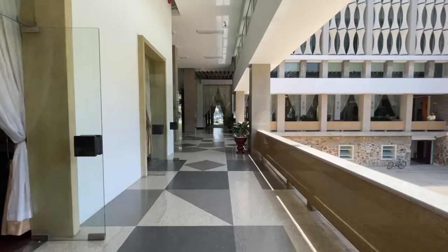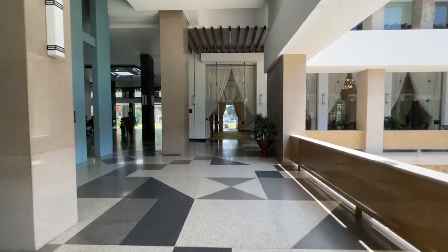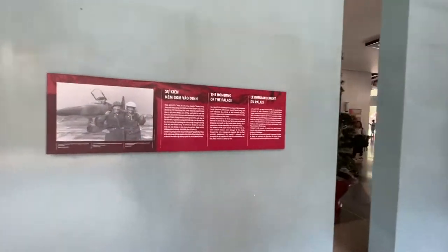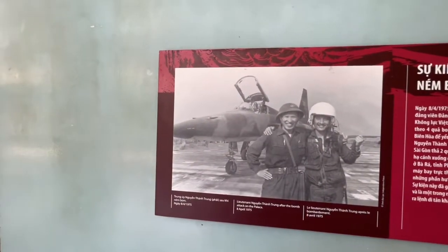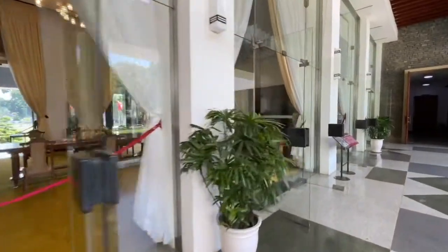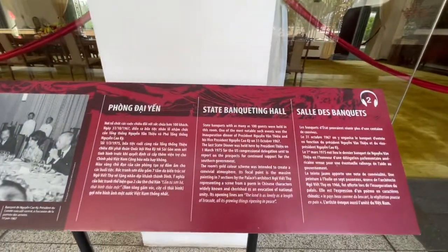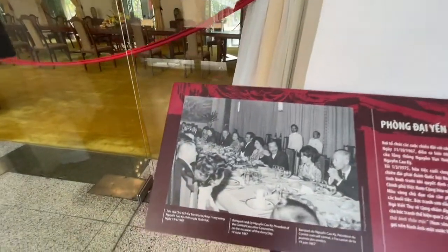This is what the palace looks like as of today. We're going to go up to the second level, but I wanted to show you this one — the bombing of the palace. Again, screenshots. We saw this room already but I didn't get the sign. So this is the state banqueting hall, and this is what it would have looked like when it was full of people.